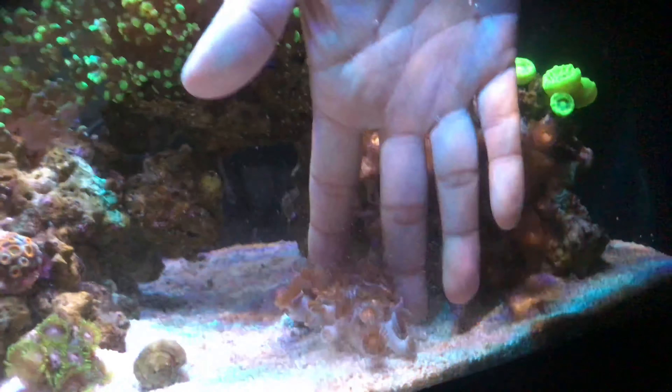My clownfish right now are okay. They look a little tanned on the top — I don't know why, maybe you guys know, you can tell me. I stopped using the carbon filters.